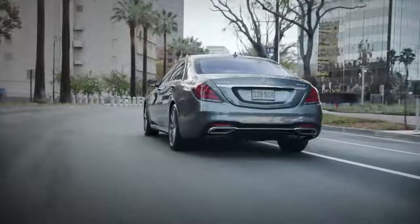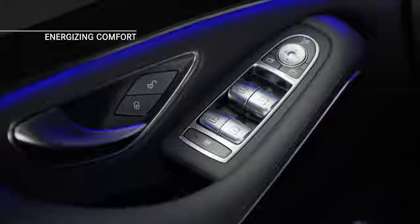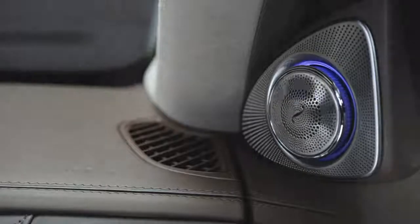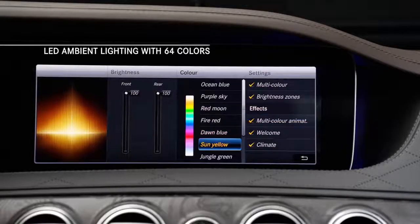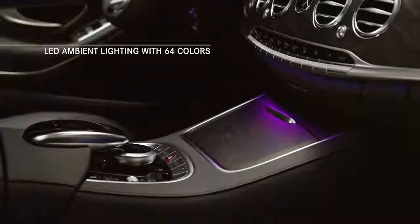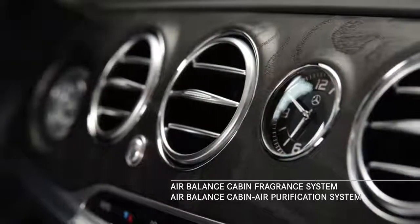And for even greater luxury, there's the ingenious new energizing comfort feature — a mood-changing technology that allows you to alter the entire cabin ambiance at the touch of a button. With a single selection you can reconfigure the 64-color interior ambient lighting and the air balance cabin fragrance and air purification system.